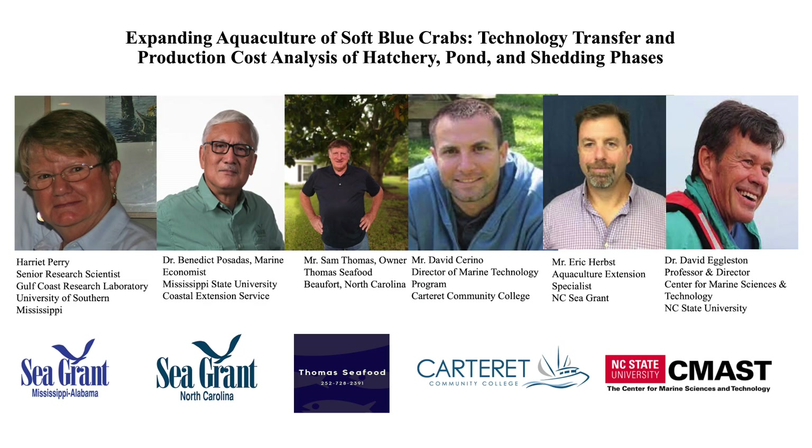The co-principal investigators were Dr. Benedict Posadas, economist with Mississippi State University; Dr. Sam Thomas, owner of Thomas Seafood in Beaufort, North Carolina; and Mr. David Sereno, director of the Marine Technology Program at Carteret Community College in Moorhead City, North Carolina.